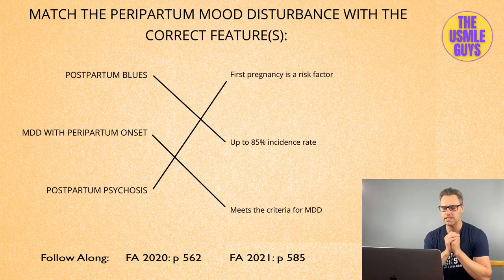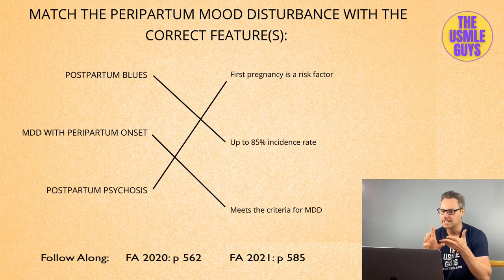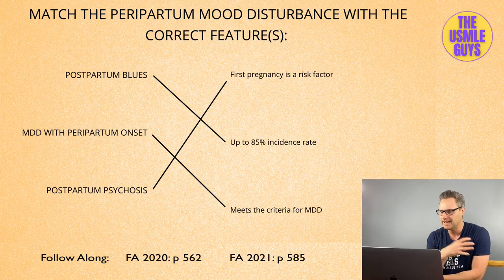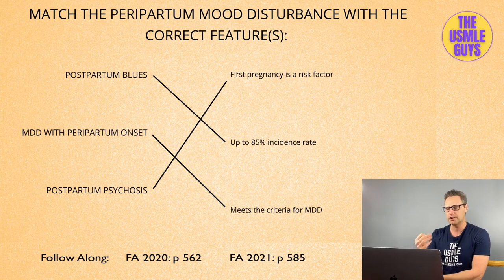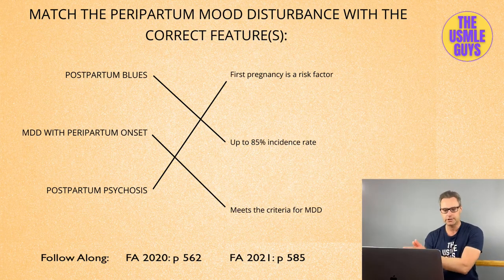The most common problem we're going to see is postpartum blues, with an incidence rate of 50 to 85%. This is a condition characterized by depressed affect, sadness, tearfulness, and fatigue, and it typically begins within two to three days after delivering the baby. This doesn't necessarily need medication because it usually resolves on its own within two weeks. But one key thing: after the two-week window, you need to monitor them, because over the next few months you want to make sure they don't develop major depressive disorder with peripartum onset.